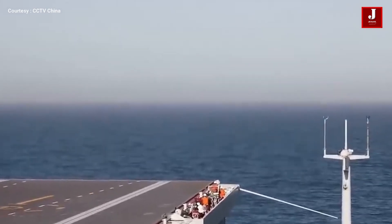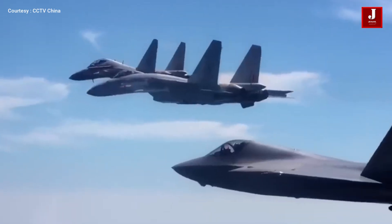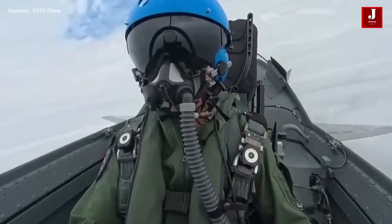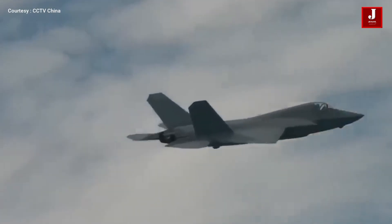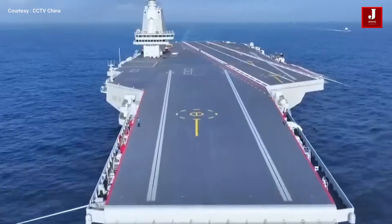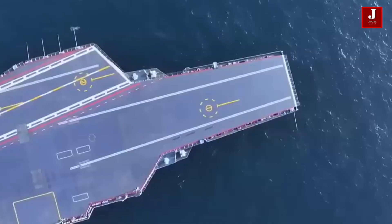With the J-35 stealth fighter, J-15T multirole fighter, and KJ-600 AEW&C aircraft, China has now assembled a carrier wing triad comparable to those of leading naval powers. This combination delivers enhanced long-range detection, air superiority, and strike capability, sending a clear message of Beijing's intent to secure dominance in the maritime domain. What do you think about China's latest carrier aircraft — the J-35, J-15T, and KJ-600? Let us know in the comments.